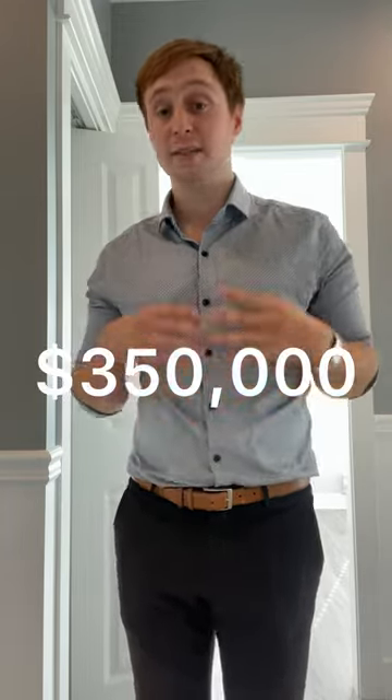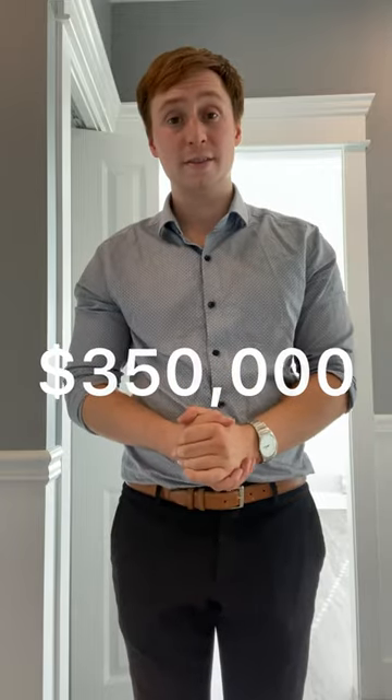This is an estate sale, so someone has passed away and there is time to get a new owner in there. This unit is $350,000 and is available as of September 29, 2022.